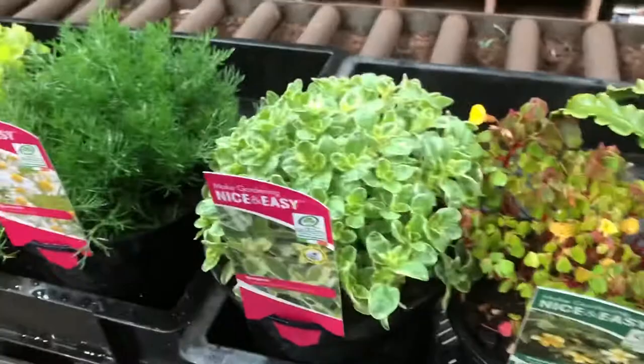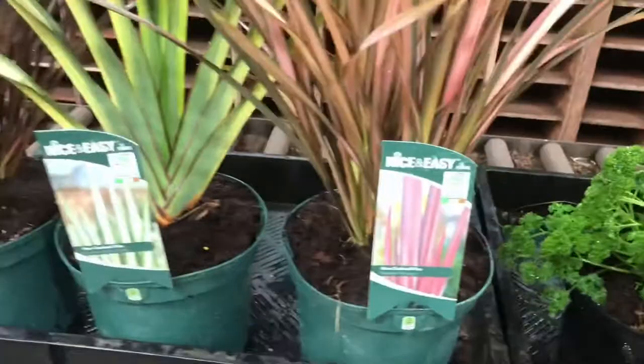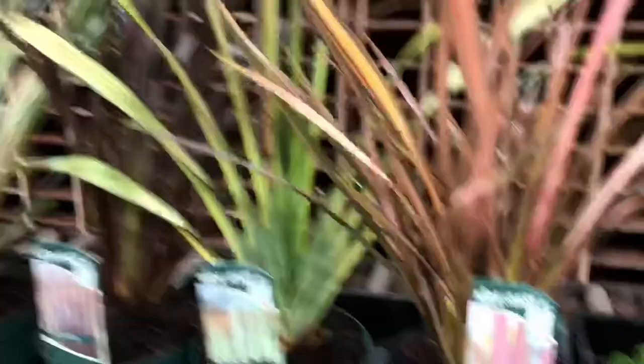Down to some of the two-litre herbs, and here's a lovely one-litre Alpine - the Oxalis Vulcanicola. Oregano Country Cream, Chamomile, Golden Oregano and Parsley.